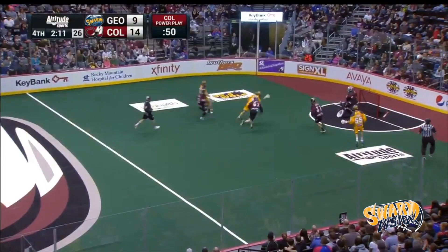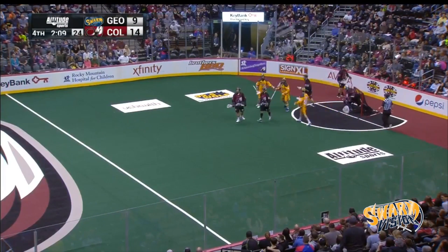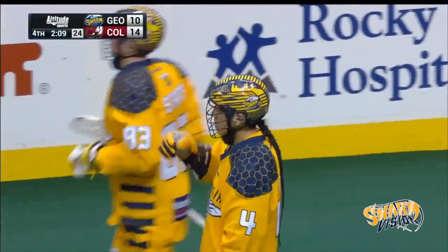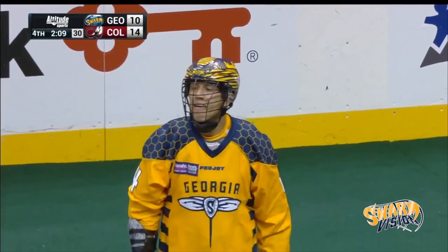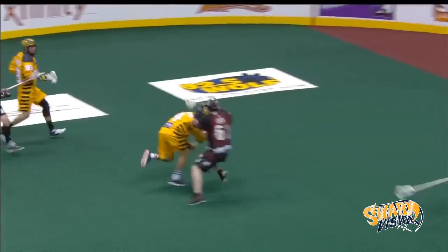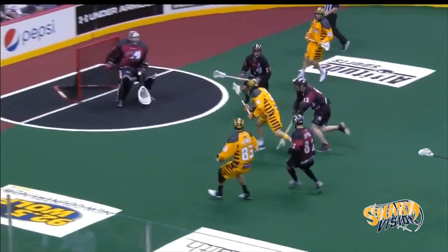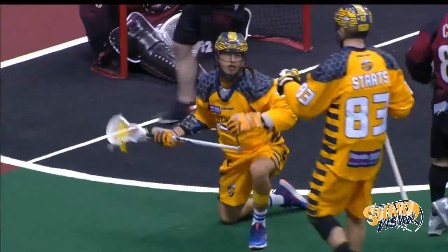Lyle Thompson — what a move — split dodge, shoots, scores! Wow, what a split dodge by Lyle Thompson on Creighton Reed. He gets his fourth of the night and it's 14 to 10. That split dodge was so quick he almost knocked himself off his own feet. That little stutter got Creighton Reed to bite. That's one thing — as a power play offense, up five goals, two minutes left, you're on the power play.